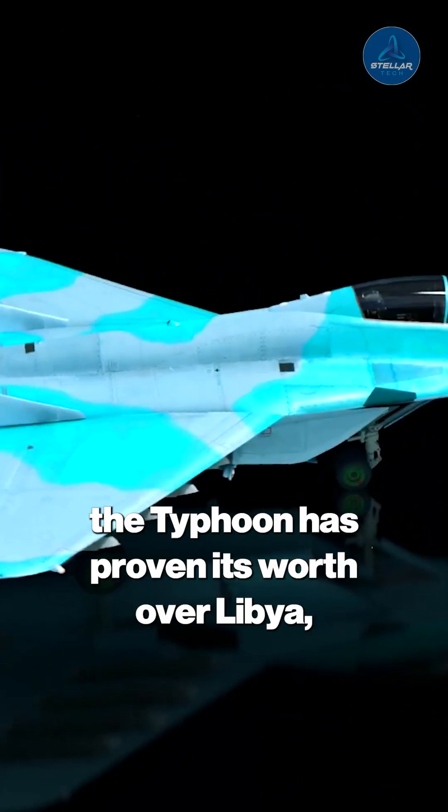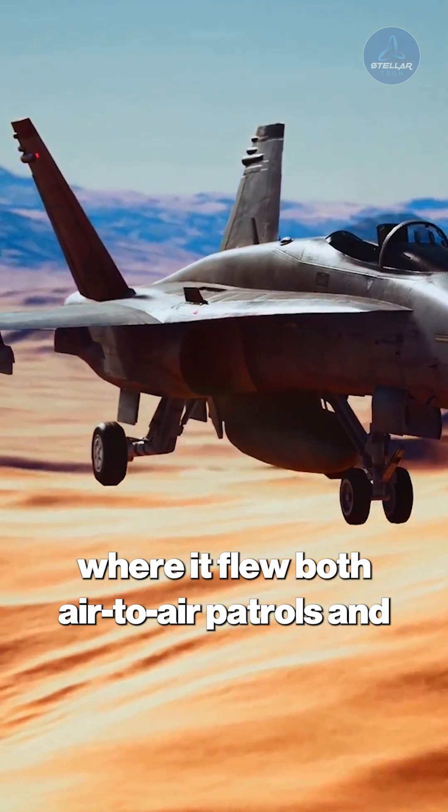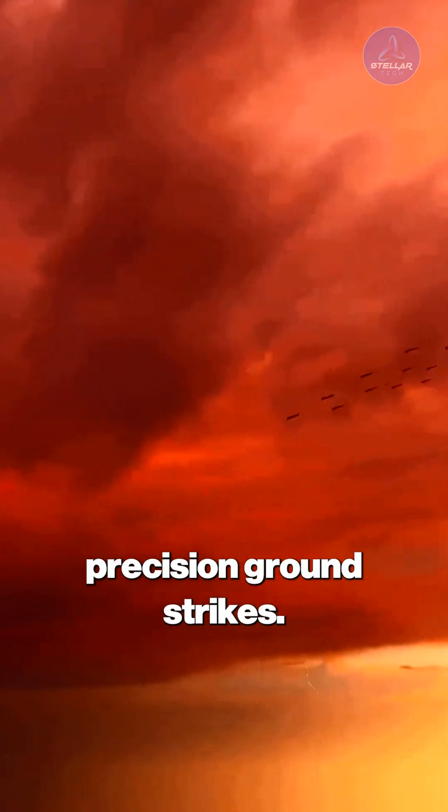In combat, the Typhoon has proven its worth over Libya, where it flew both air-to-air patrols and precision ground strikes.